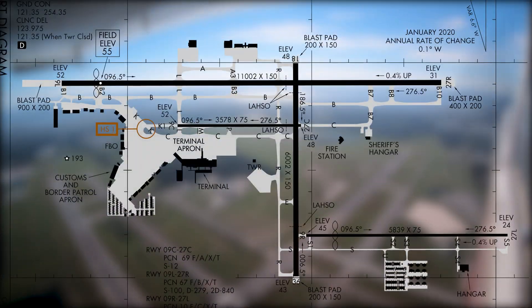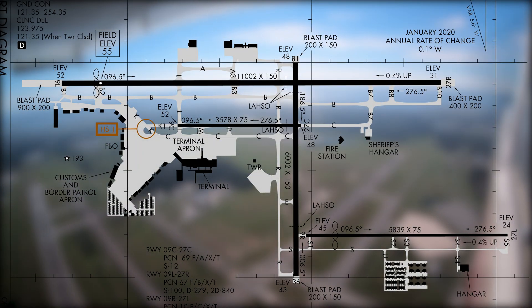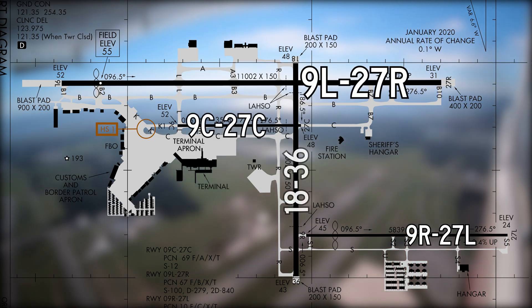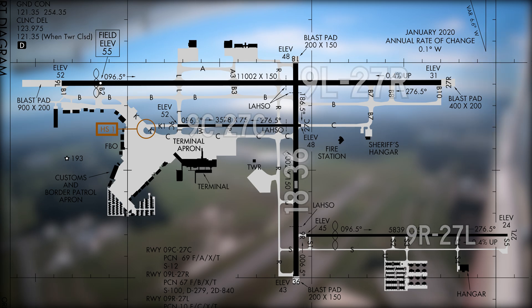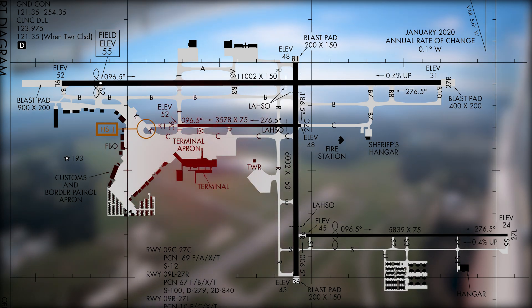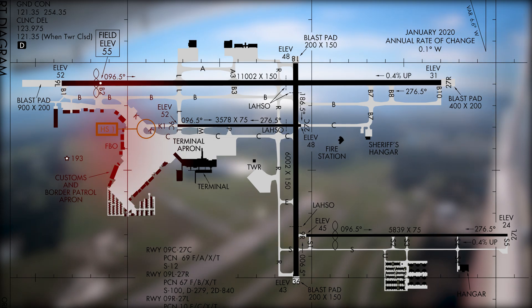The airport configuration consists of three parallel runways — Niner and 2-7 Left, Center, and Right — and intersecting runway 1-8 and 3-6. A complex taxiway system provides access to the passenger terminal, fixed base operators, and numerous private hangars.